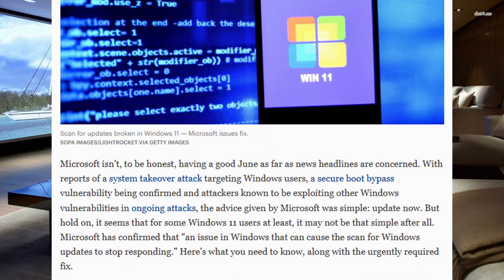Microsoft is screwing with the start menu again. Are they totally messing up Windows 11 even more than they already have? Let's go ahead and find out.